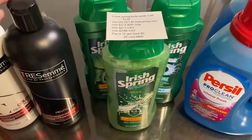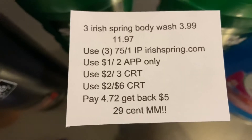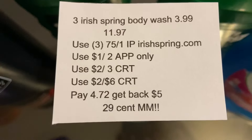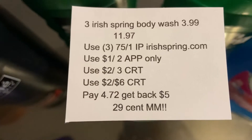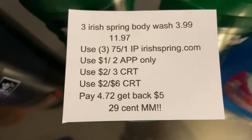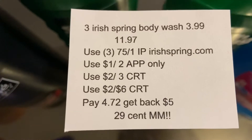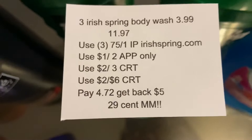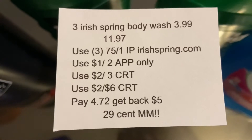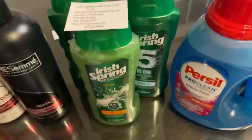The next deal I did is on the Irish Spring Body Wash. This week they are on sale for $3.99, and when you buy three you'll get back a $5 Extra Care Buck. Three at $3.99 is $11.97. On Irish Spring's website there is a 75 cents off one printable coupon — I used three of those. I also had a $1 off two app-only coupon for any Irish Spring Body Wash or bar soap, a $2 off any three Irish Spring Body Wash CRT, and a $2 off $6 CRT for any body wash. That brought my total down to $4.72. I got back $5 in Extra Care Bucks for buying three, making this a $0.29 money maker for all three.